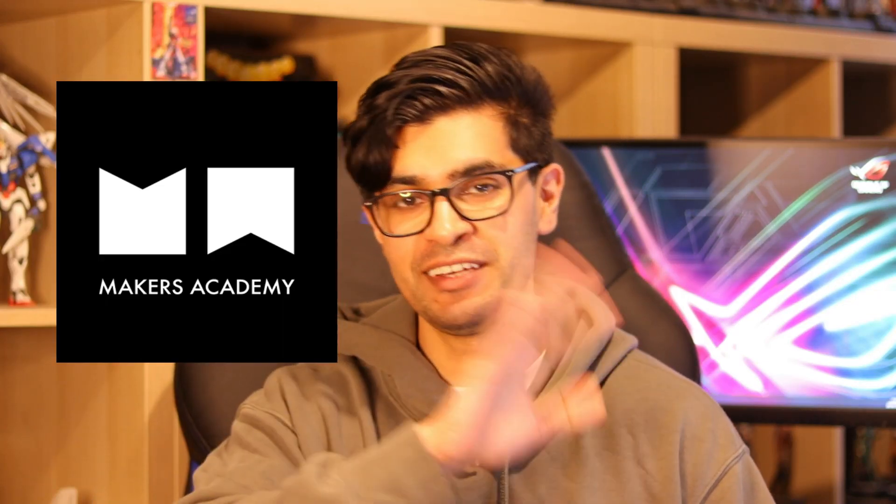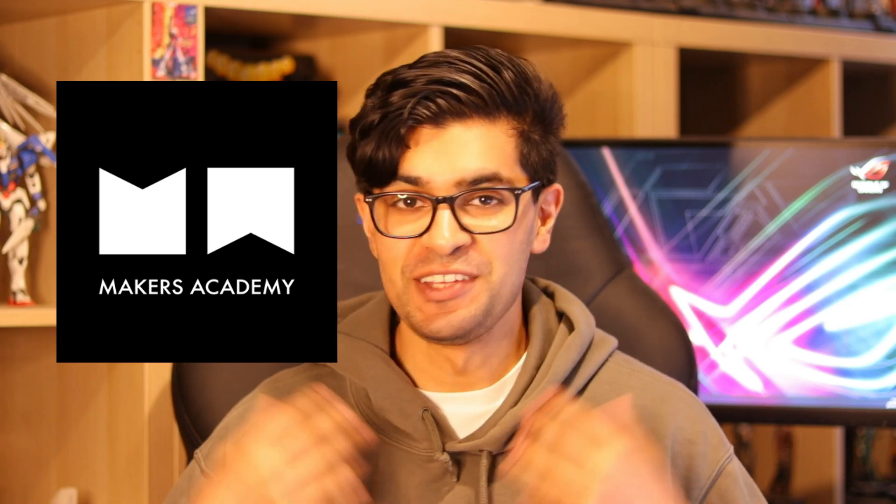Hey guys, welcome back to my channel. I'm Kay and today I'm going to be reviewing the Makers Academy coding bootcamp so that you can decide whether a coding bootcamp, or if Makers, is right for you. If you're not sure what a coding bootcamp is, it's essentially an intensive course designed to help you learn and apply different programming concepts so that you can be accelerated into that first junior developer role. I also have a full video breaking down what a coding bootcamp is if you want to learn more.